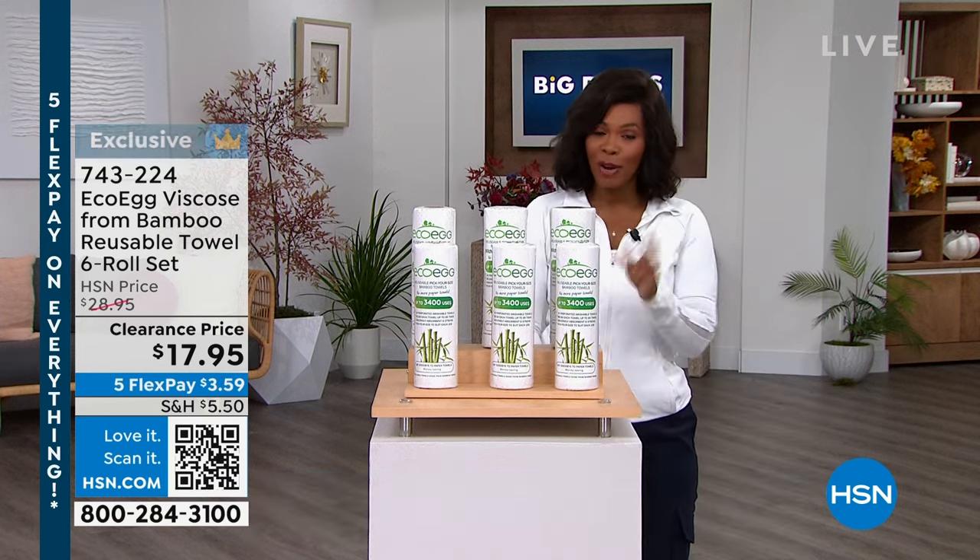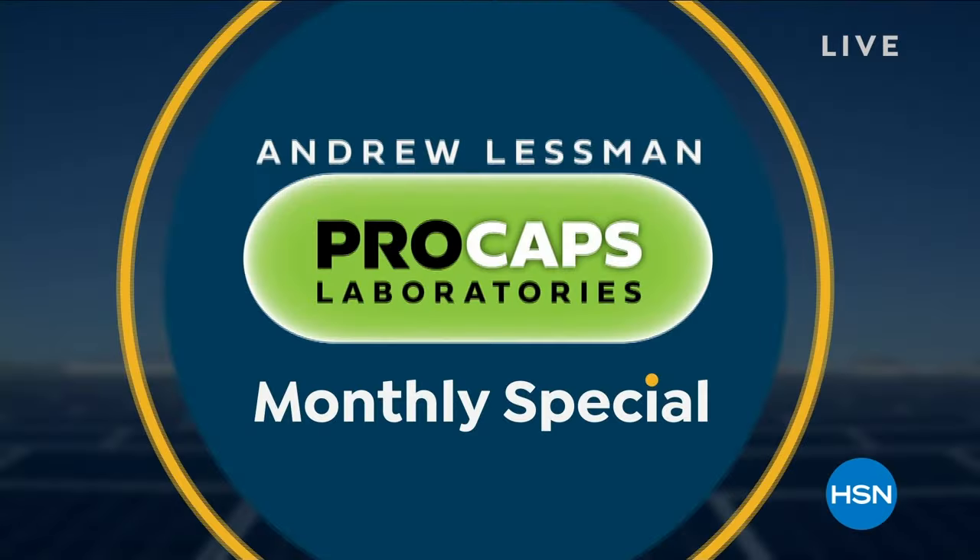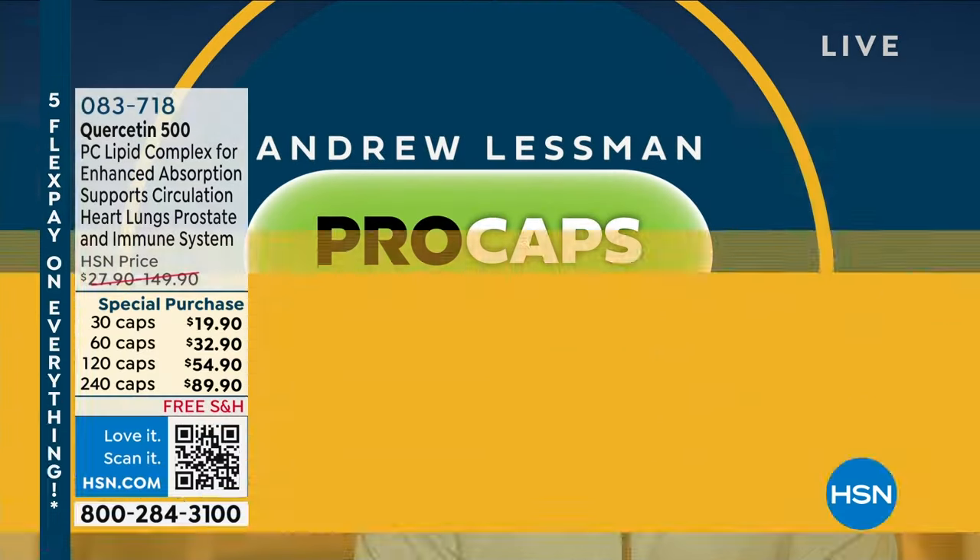Let's check in with a quick monthly special from Andrew Lesman. Hi there, Andrew Lesman here with a monthly special.